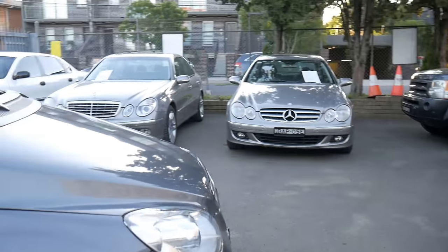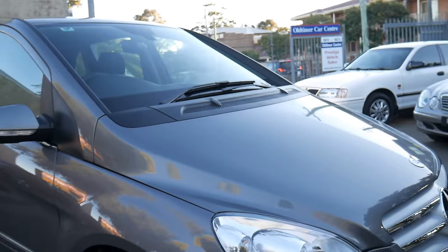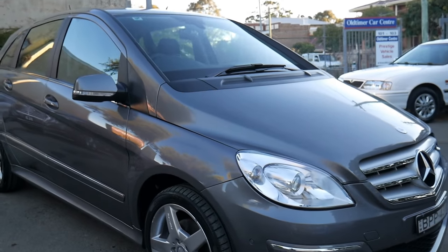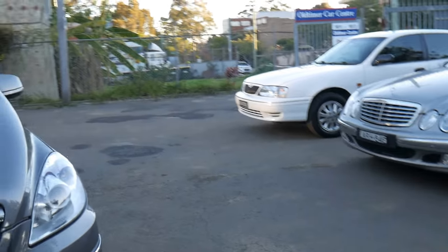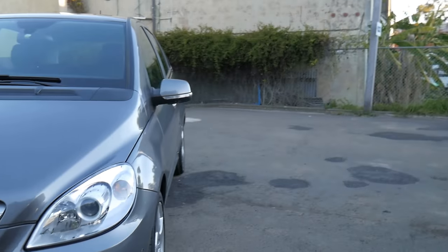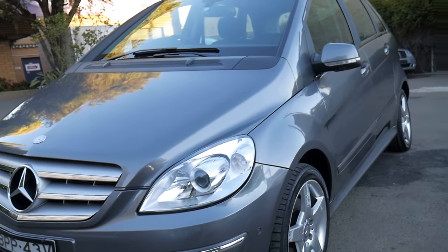As far as finance goes, we can organise finance — we've got a couple of great brokers that we work with. Extended warranties as well, mechanical inspections, trade-ins, interstate transport and so forth. I believe this car is due for registration shortly — we'd normally include three months, sometimes a little bit more depending on the deal.